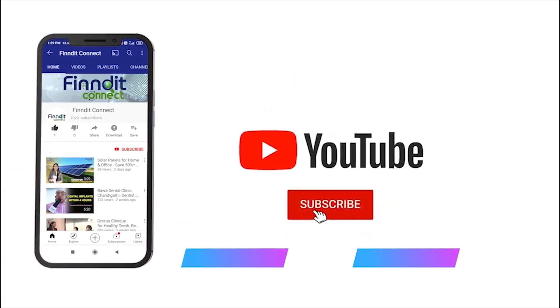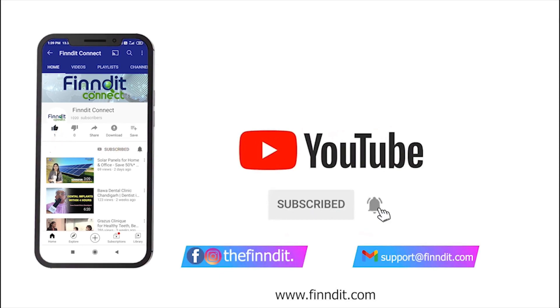So subscribe now and press the bell icon to never miss an update.